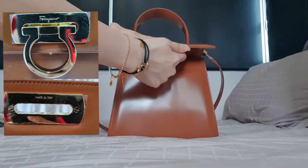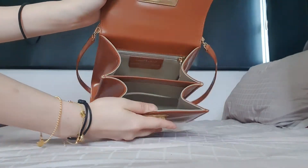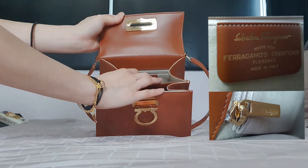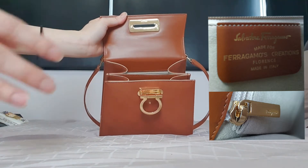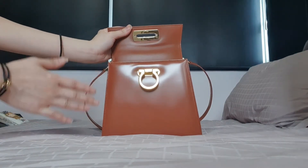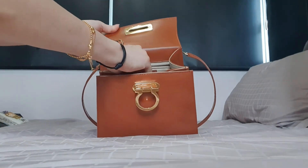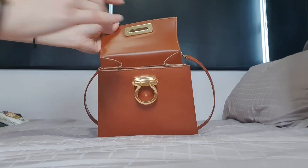As you open it, on the top there is the 'Made in Italy' marking. The interior has two big compartments with a zipper compartment at the back. And you have this card inside that actually tells you this bag is only available from Ferragamo Creations boutiques — so it's not like you can enter any Ferragamo shop and get it. The zipper on the compartment also has the Ferragamo name embossed on the zip.